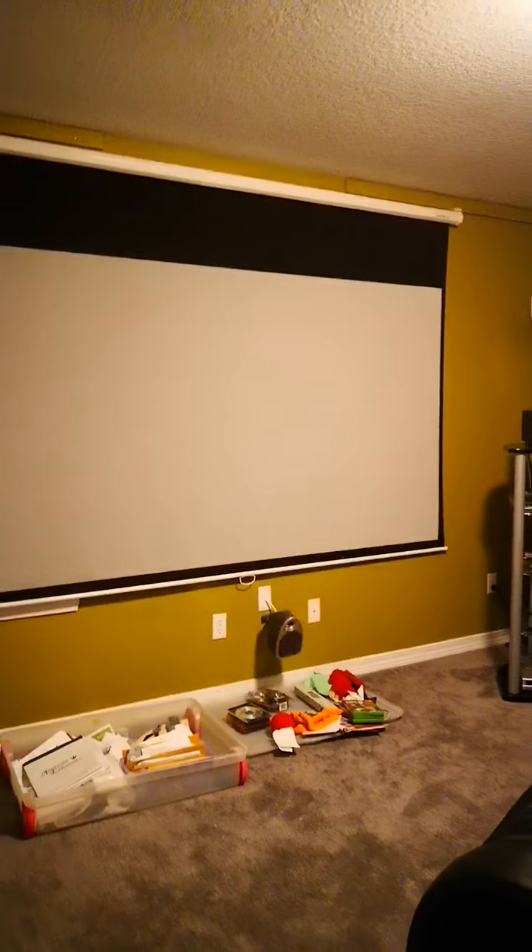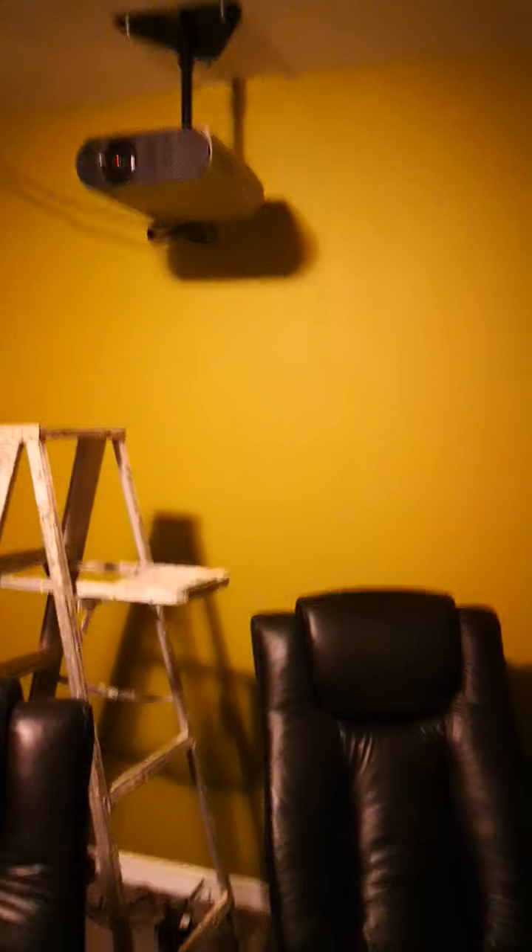This is our supposed movie theater room — we're still rearranging it. We have a 100-inch screen and a projector. You go out this door, pass the first guest bedroom, and go back to the living room.